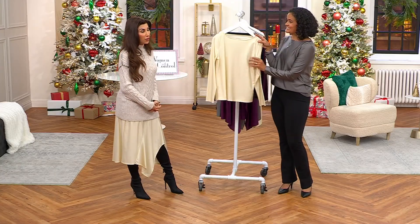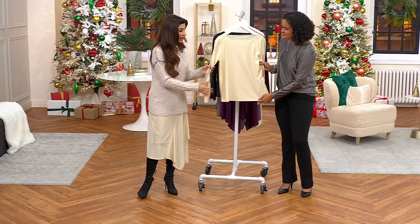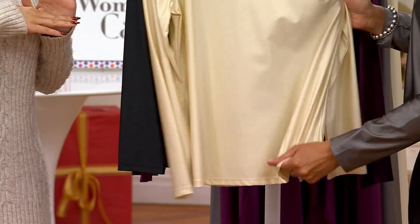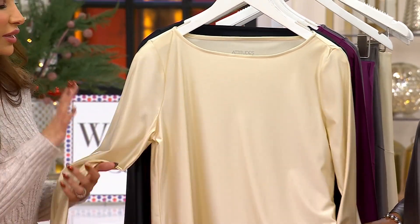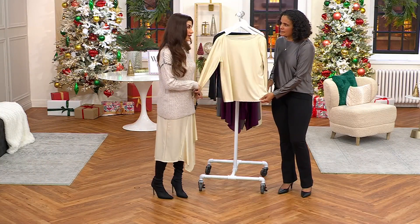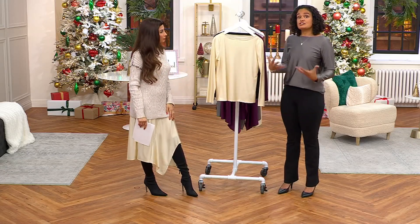It runs extra extra small to 3X in normal QVC sizing. With 18% spandex, I can just stretch and pull — there's tons of room. I wish you could feel it. You can see the fluidity of it — it's got a cool hand, a silky soft finish, a buttery silky hand to it. And a lot of times with satin it gets kind of stuffy and not breathable, but Rene wanted to ensure it is still breathable and very comfortable.